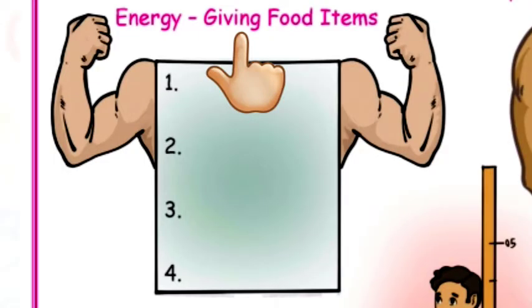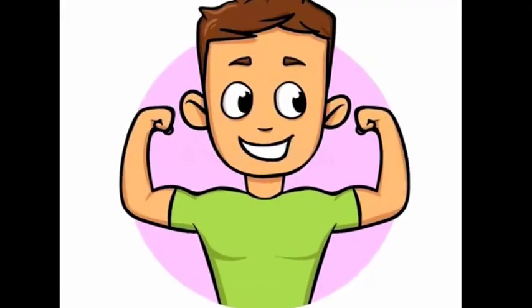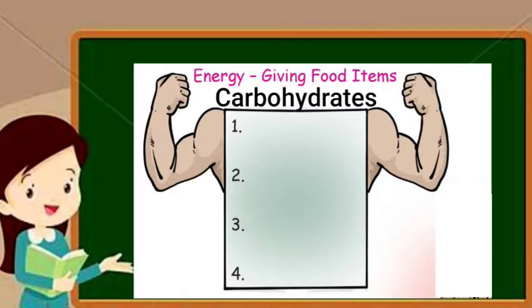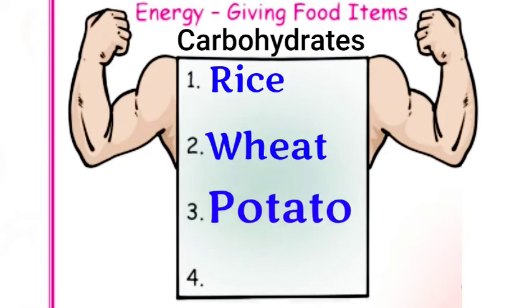Energy giving food items. Carbohydrates are energy giving food. Shall we write few examples? Rice, Wheat, Potato, Bread.